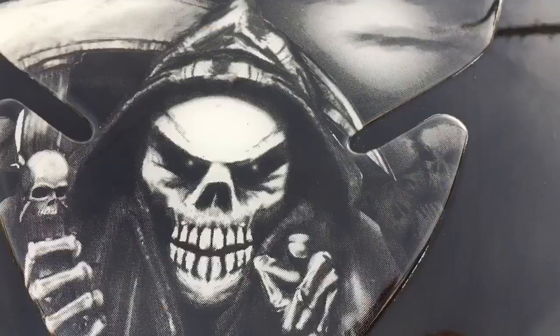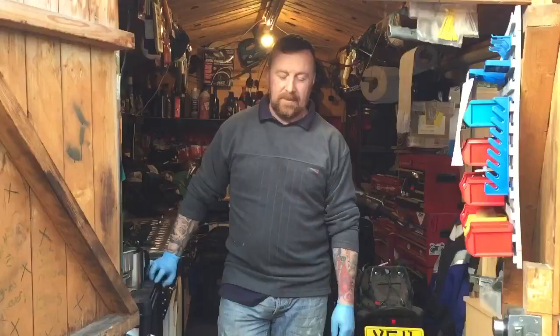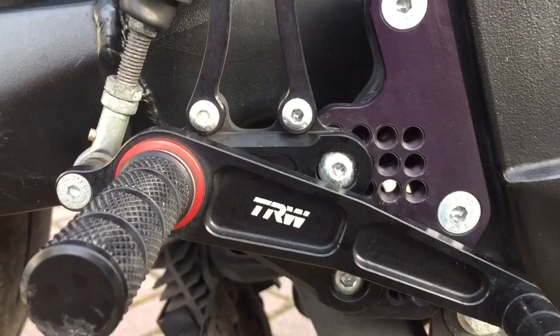As a motorcycle enthusiast, there's many bikes in your life you're going to want to own. Sometimes, as a child, you're going to want a Suzuki X7.